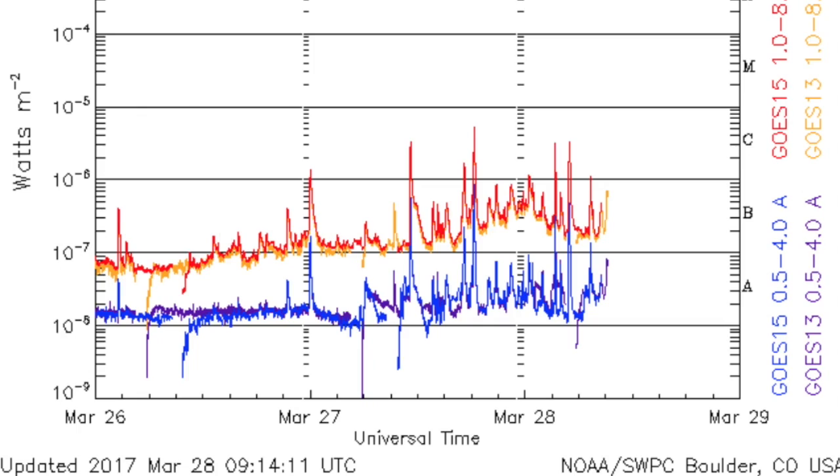Quickly peeking at the x-ray flux, definitely an uptick in flaring by comparison, but still only to C-class flaring. Haven't jumped up into that scarier M-class yet.